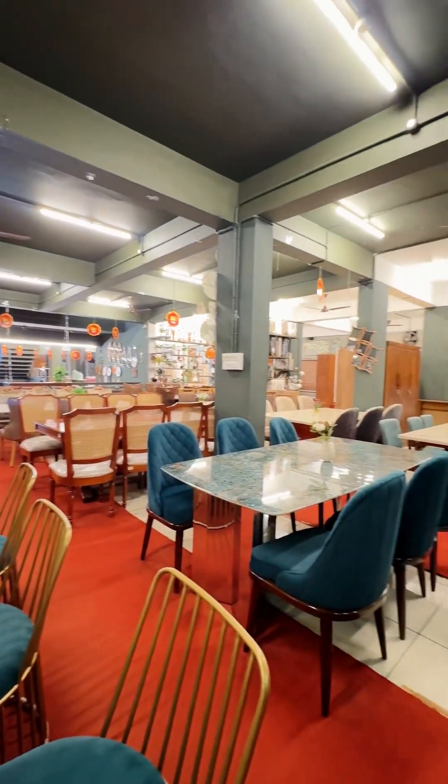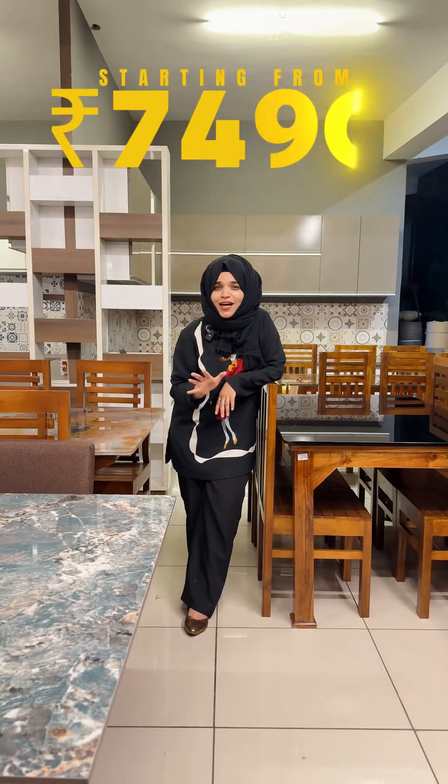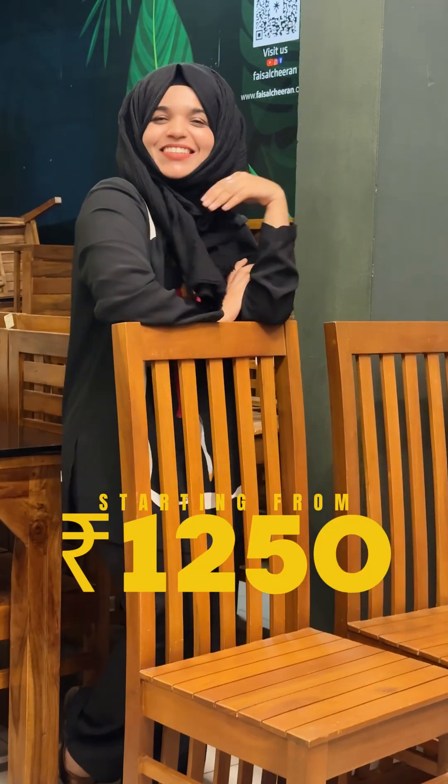If you want to share this video in a housewarming plan, you will be able to share this video. If you want to add the dining table, you will be able to add the dining table.